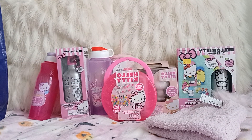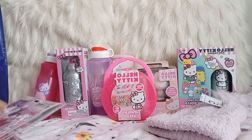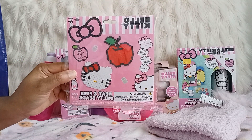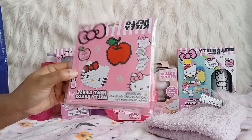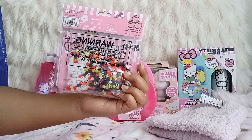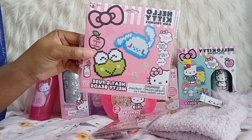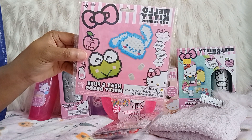Next I got these sets — these Melton bead sets. They were only a dollar and come with two designs. I got this one too — so cute!